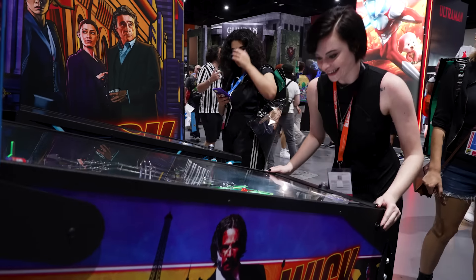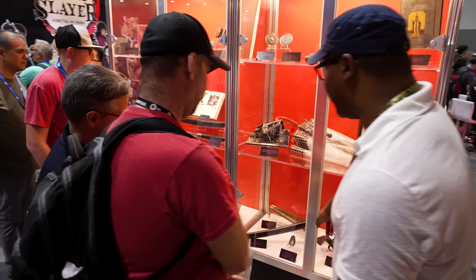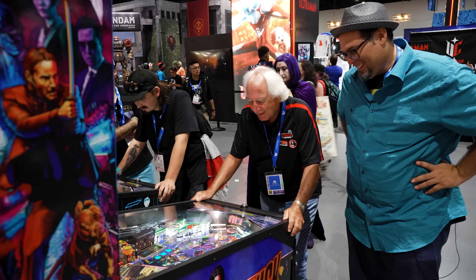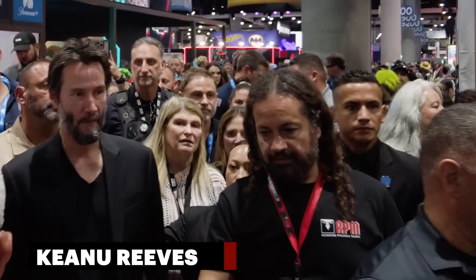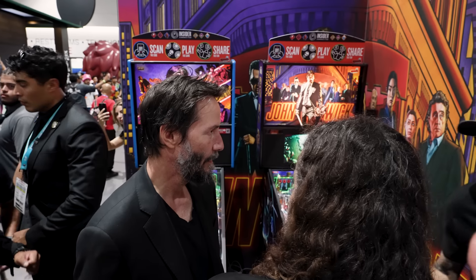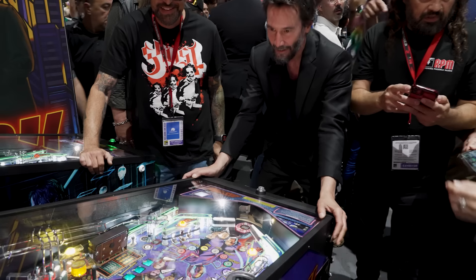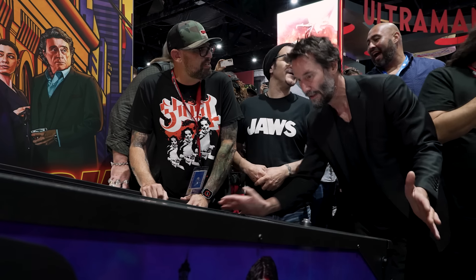We're here at San Diego Comic-Con at the Stern booth where they have John Wick pinball. The props are really cool — people are checking them out behind the glass cases; they're from the movies. One of my favorite things to do is see people play the pinball machines. We're at Comic-Con and there was something in the air that Keanu was going to come by. Sure enough, Keanu shows up, starts playing the game, hanging out, talking, and he enjoyed the game. From what I hear, he's a huge pinball fan — he could definitely play pinball.